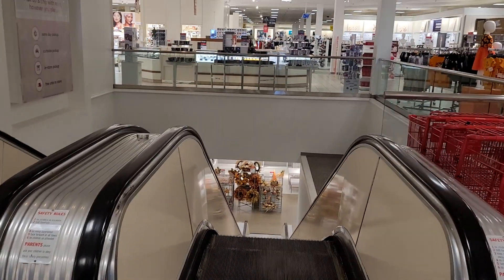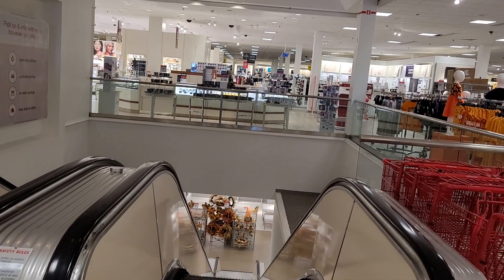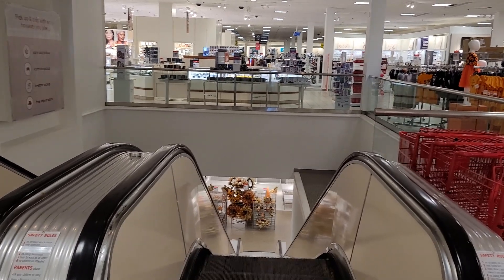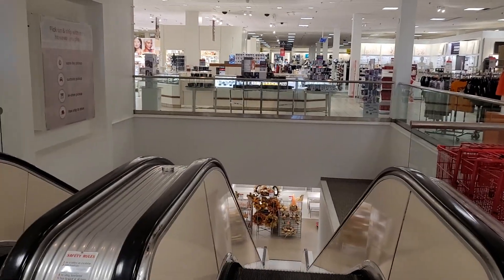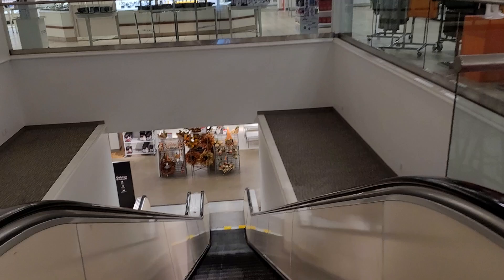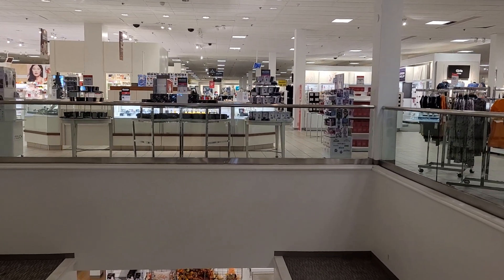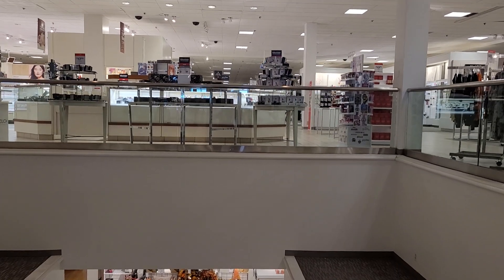These are the escalators at JCPenney Southlake Mall in Merrillville, Indiana, and we're going to go down. It is a Montgomery escalator, just like the glass elevator and the other elevator.